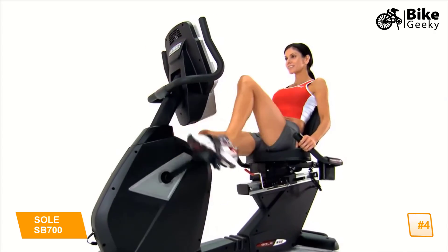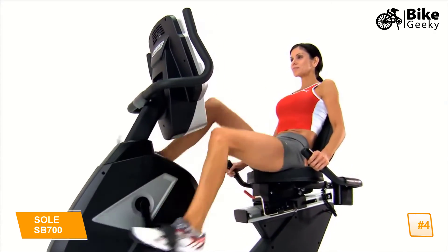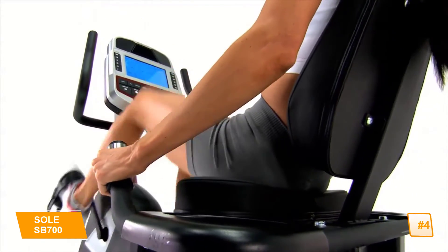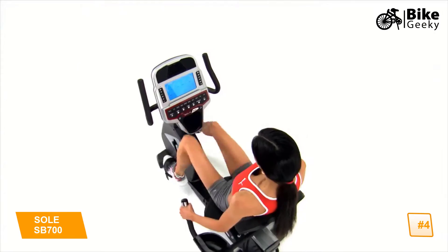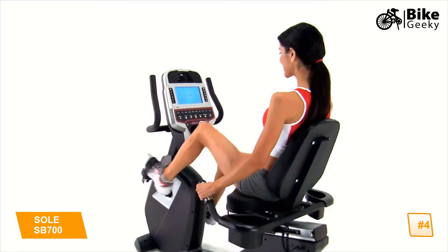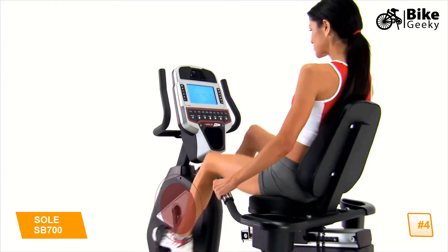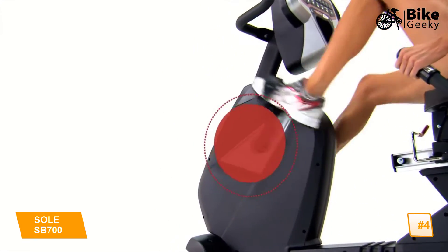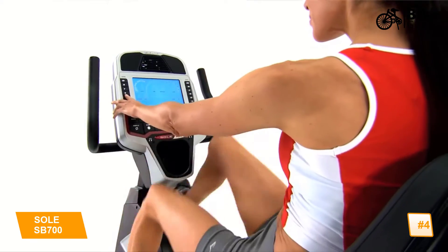Central to an enjoyable bike workout is a comfortable seat, and Soul bikes provide the padding you need in the area that feels it most. Although comfort is important, our bikes were also created for exhilarating cardio. The heavy flywheel gives you a wide range of frictionless resistance with a smooth, seamless transition between levels.